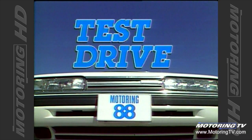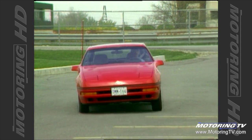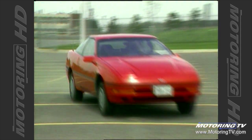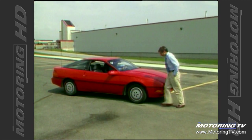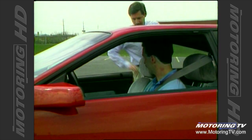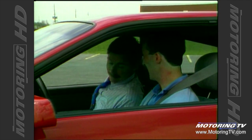Test Drive with Graham Fletcher. Hop in, Brad. Nice braking, Graham. Fortunately for you, they work this time. I'll say.